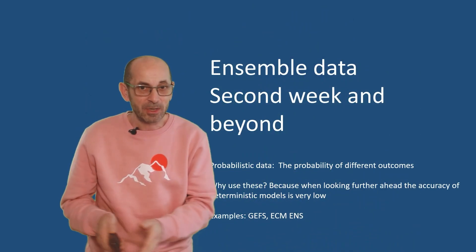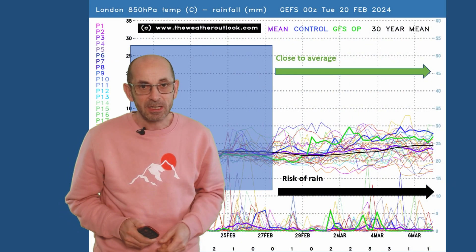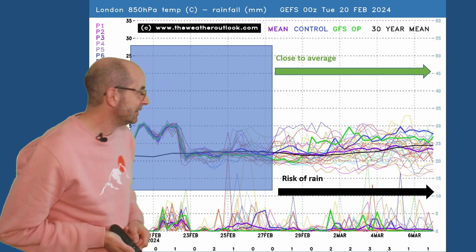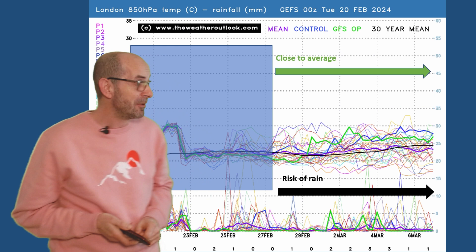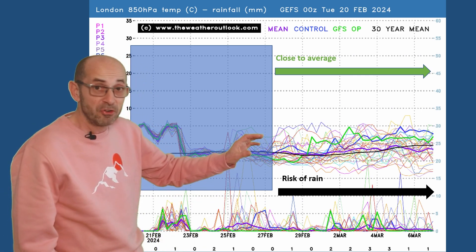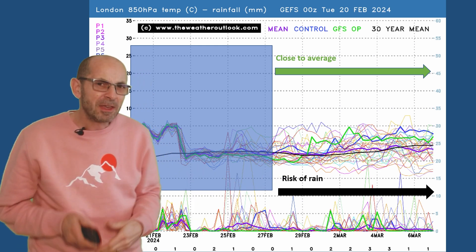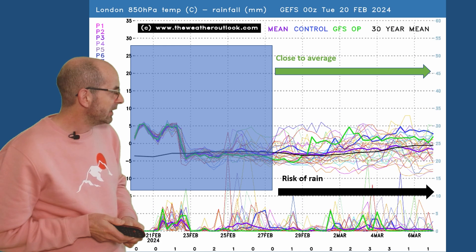Does that continue as we head through the second week? At this range it's just about trends and probabilities. Here is the 16-day GFS ensemble plot for London. The thick purple ensemble mean is hardly visible because it's hugging the thick black line — so the ensemble mean is really staying very close to that 30-year average throughout the second week. With that said, the individual runs show something more uncertain, with a number bringing in notably milder air and a few keeping things a good deal colder. But on this occasion the ensemble mean looks fairly representative — it does look like quite an average picture heading through this period.